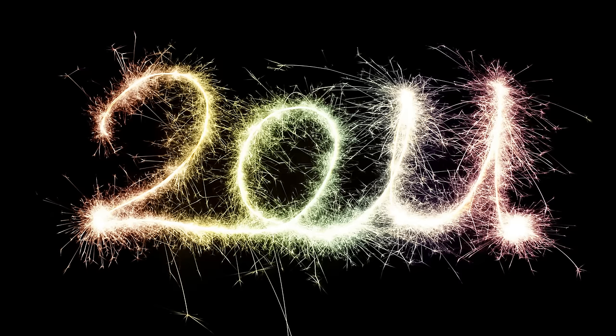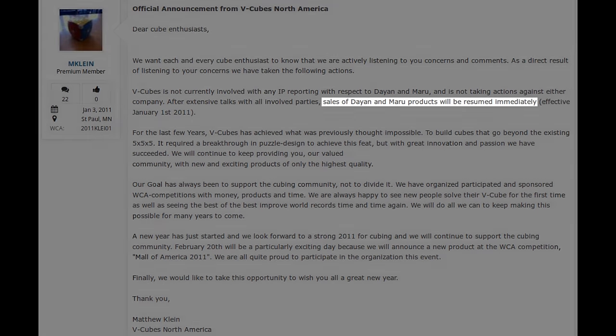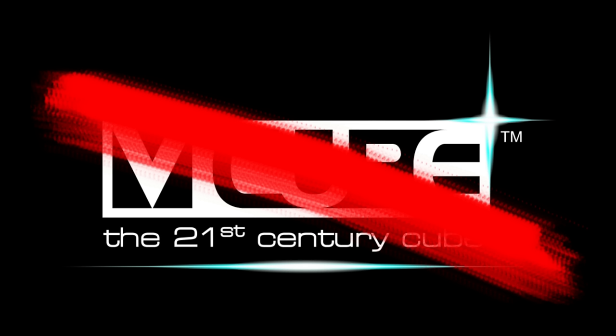On the 1st of January 2011, V-Cube issued a statement saying that they would pull the patent infringement claim, and that sales of Dayan and Maru cubes would resume effective immediately. For some people, however, it was too little too late. The V-Cube brand had been tarnished in many people's eyes, and they didn't plan to return any time soon.